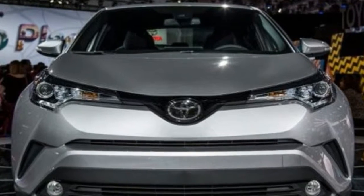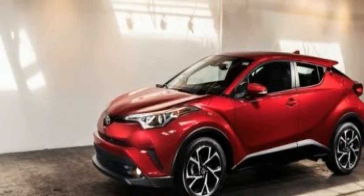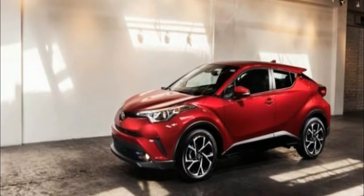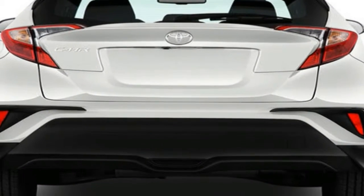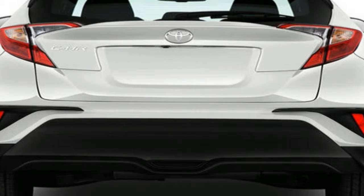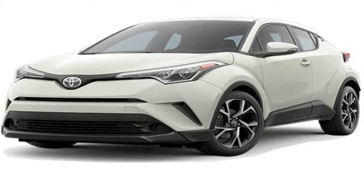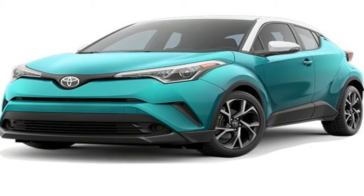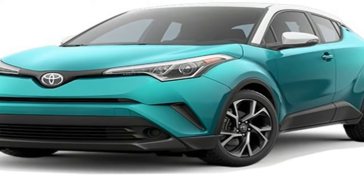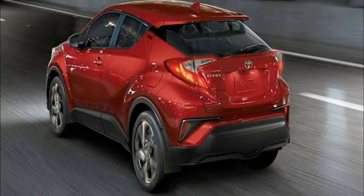The letters stand for Coupe, though it isn't one, and High Rider, though it doesn't ride all that high. As such, it's a philosophical rejection of the boxy Scion XB aesthetic that once seemed destined to endure and now survives only in the Kia Soul. The CHR is essentially Toyota's interpretation of the Nissan Juke with a hyphenated nudge to the Honda HR-V. It's bigger than either of those — the 103.9-inch wheelbase exceeds the Juke's by 4.3 inches, and it's 171.2 inches overall.